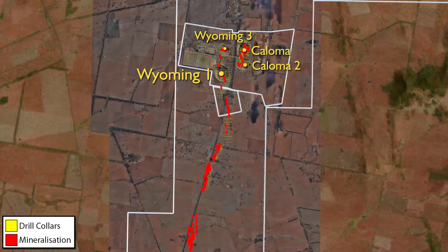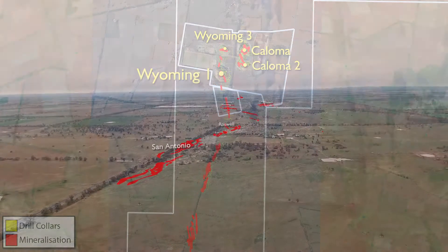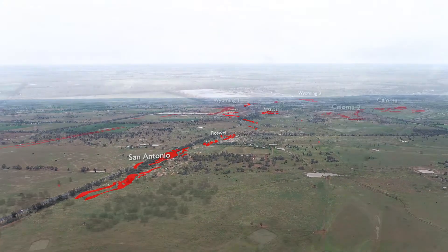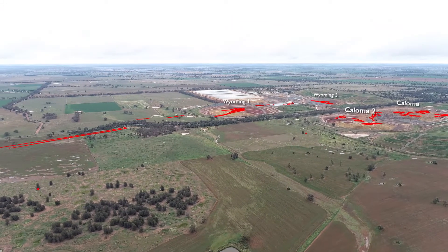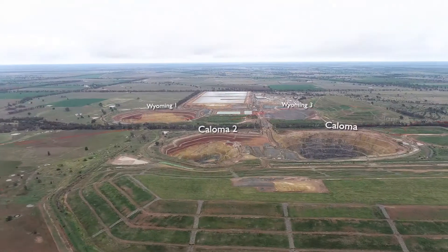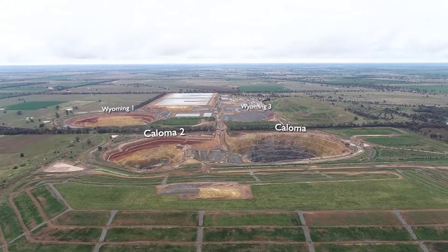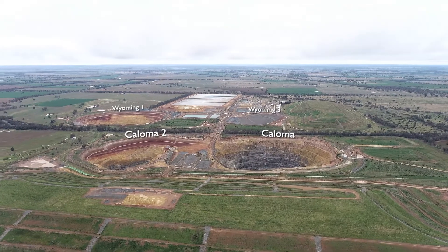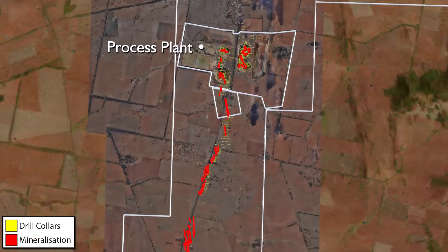The red shapes shown here represent the location of the underground gold mineralization if it was vertically projected to the surface. The mineralization inside the existing open pits has been largely mined out. The waste rock from the mine has been placed and shaped into two landforms to the east and north of the existing mine. Using environmental best practices, the rehabilitation of the waste rock emplacements with established vegetation is largely complete.